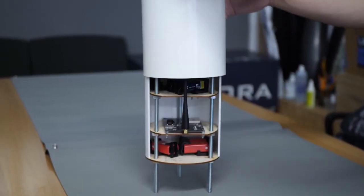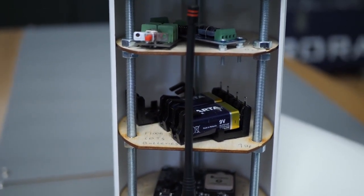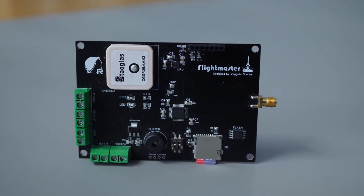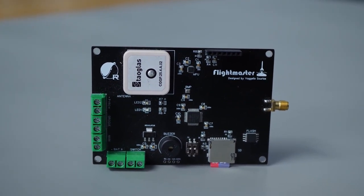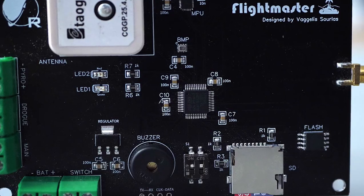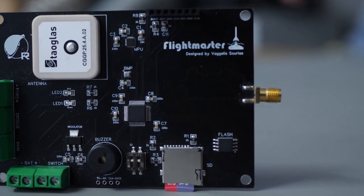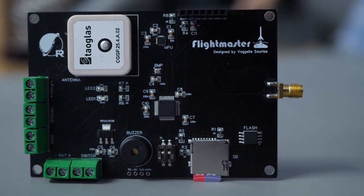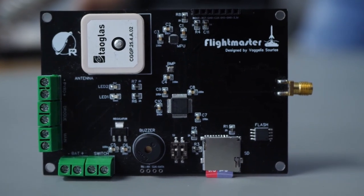Inside the rocket is the avionics bay containing our SRAT flight computer and a COTS flight computer for redundancy and safety reasons, along with batteries and arming switches. Our SRAT Flight Master flight computer is a PCB responsible for data logging, telemetry, and triggering the recovery mechanisms. It consists of an STM32 microcontroller that controls everything, a barometer and accelerometer to gather flight data, a GPS module and GPS patch antenna to track the rocket's location, an SD memory card to save all data, plus a transceiver and monopole antenna to transmit data back to the ground station.